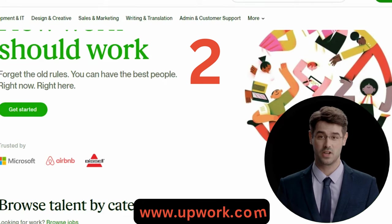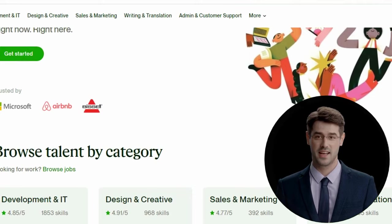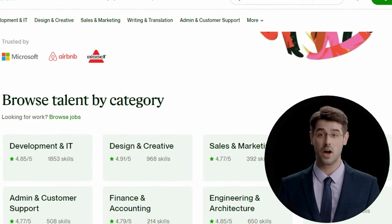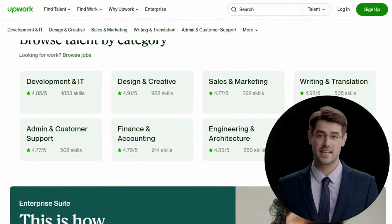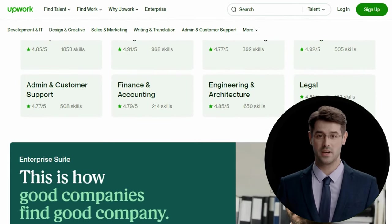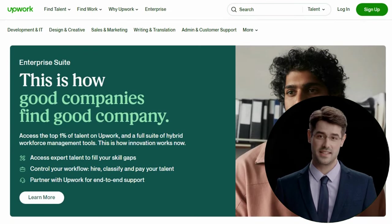Two: Upwork is a website that connects independent contractors with companies looking for voiceover talent. If you're a voice actor, Upwork is the ideal venue for showcasing your abilities and connecting with a global clientele. Upwork has everything you need to succeed, whether you're an established professional or just getting started.